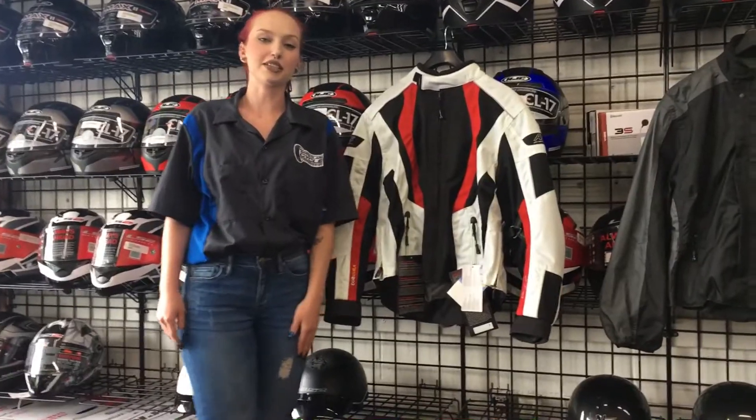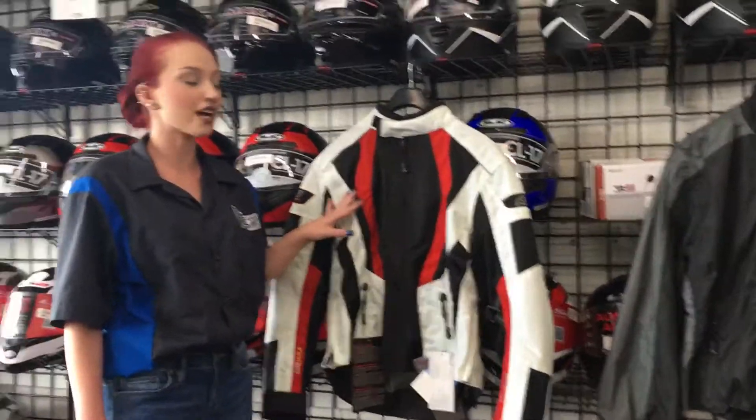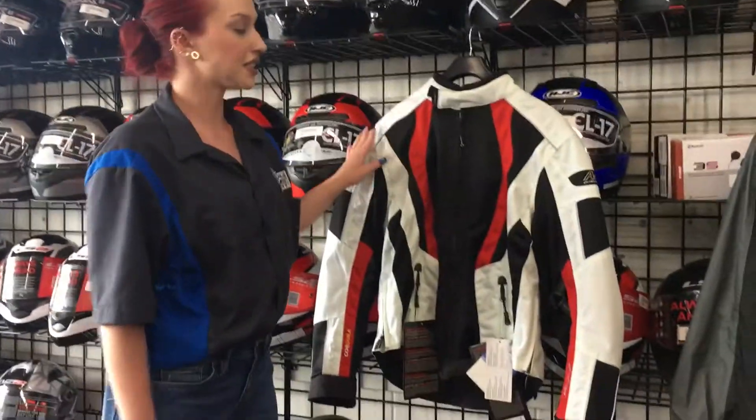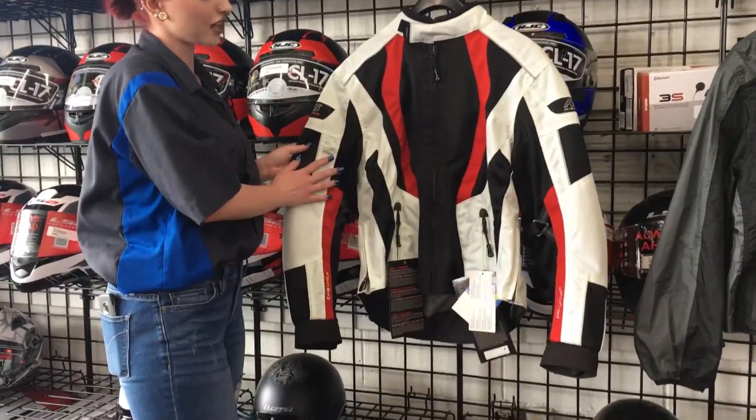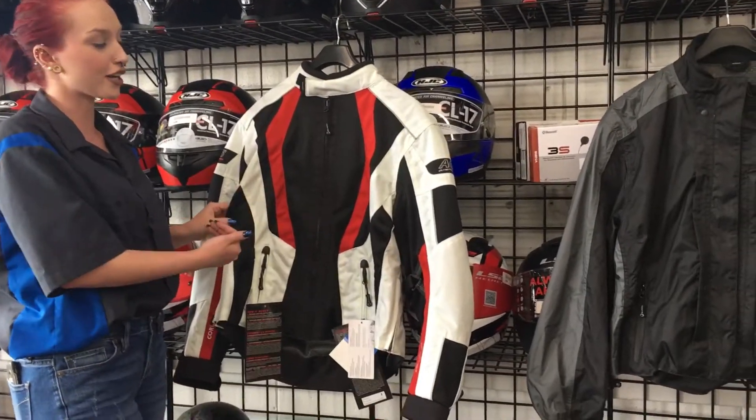Hi guys, I'm Erica with Santa Clara Cycle Accessories. I'm here to show you the all-season three-layer Olympia Airglide 5 jacket. The nice thing about this is that the outer shell is a mesh lining, so when you're riding it is breathable and you do get a lot of airflow.